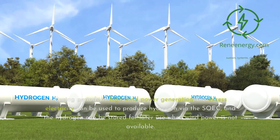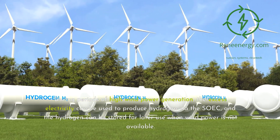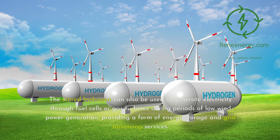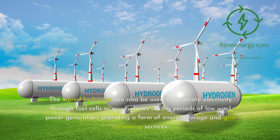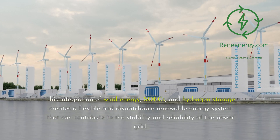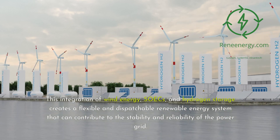During periods of high wind power generation, the excess electricity can be used to produce hydrogen via the SOEC, and the hydrogen can be stored for later use when wind power is not available. The stored hydrogen can also be used to generate electricity through fuel cells or gas turbines during periods of low wind power generation, providing a form of energy storage and grid balancing services. This integration of wind energy, SOECs, and hydrogen storage creates a flexible and dispatchable renewable energy system that can contribute to the stability and reliability of the power grid.